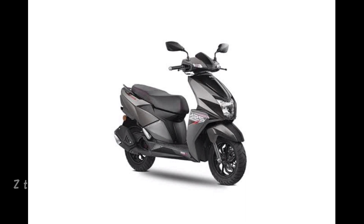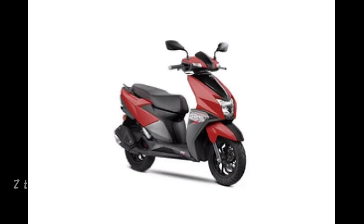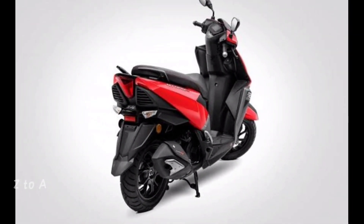The TVS Ntorq 125 Racing Edition BS6 is available in 5 colors: Matte Red, Matte Silver, Matte White, Matte Yellow, and Metallic Blue.